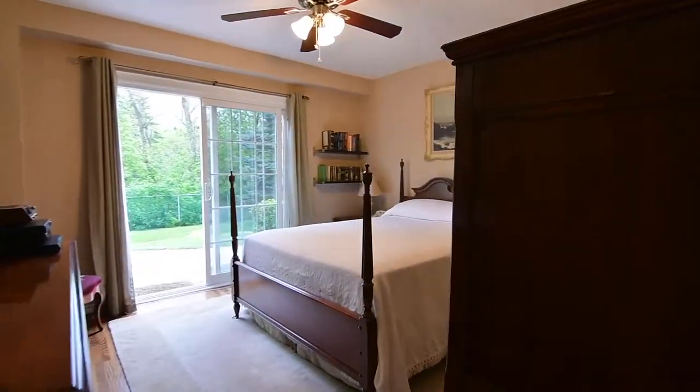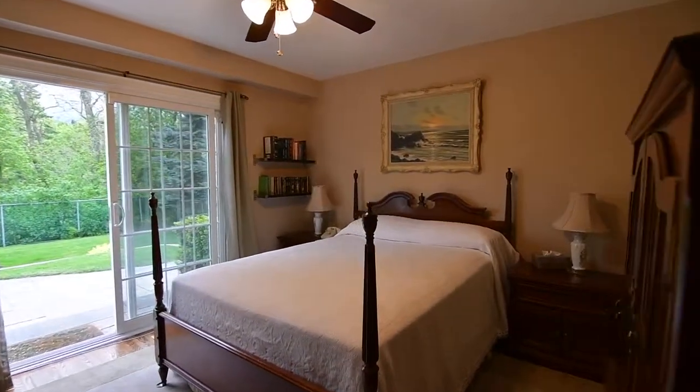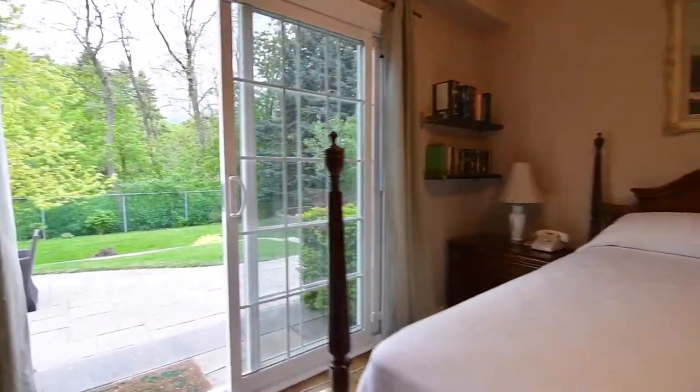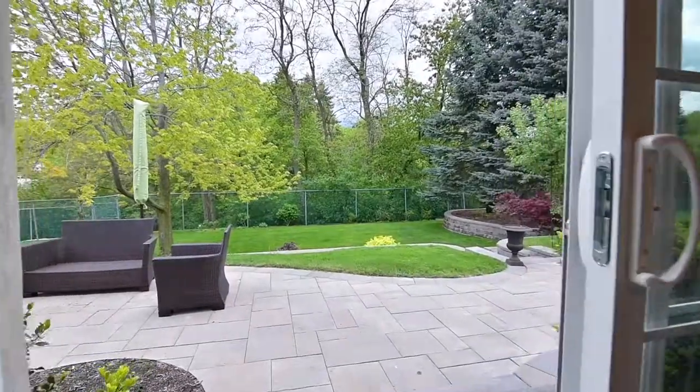This home's fourth bedroom is an ideal master retreat, and features a ceiling fan, double closet, hardwood floors, and a sliding door walkout to the breathtaking backyard.